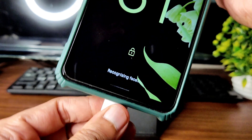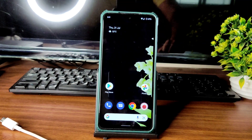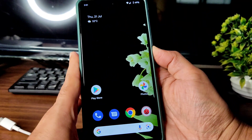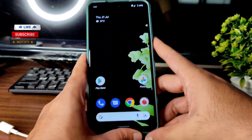The face unlock is very quick — just press the power button and it unlocks immediately. The fingerprint unlock is also very quick. These basic things make this ROM a really good daily driver.